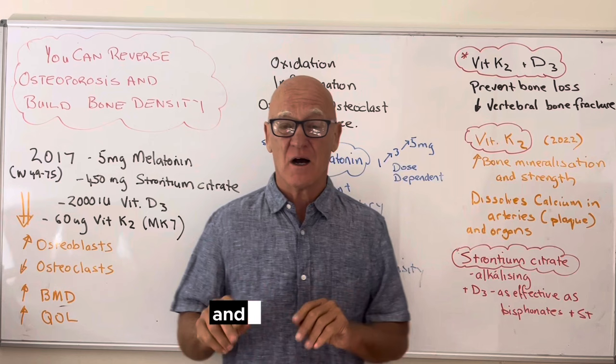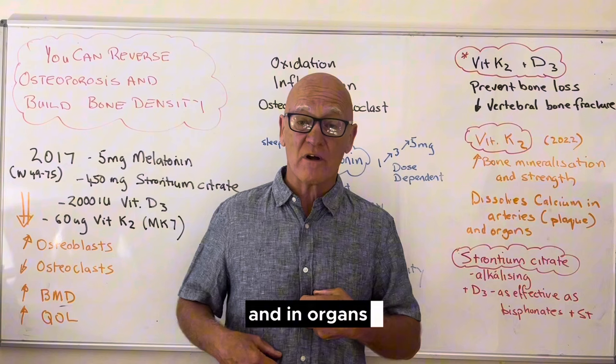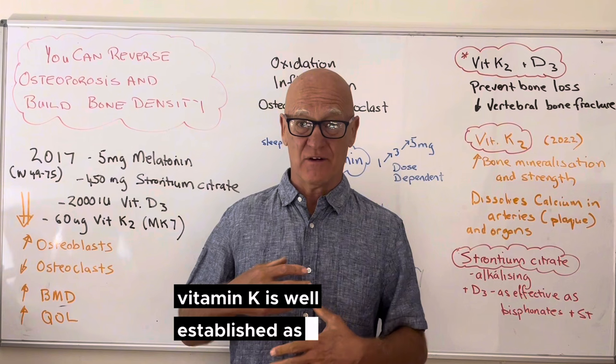What we find is that calcium builds up in the plaque, in the arteries, and in organs causing problems. The great thing about vitamin K is it helps dissolve it out of those places it shouldn't be and puts it into the places where it should be. Hence why vitamin K is well established as a critical factor in reducing the risk of heart attacks and strokes, as well as for bones.